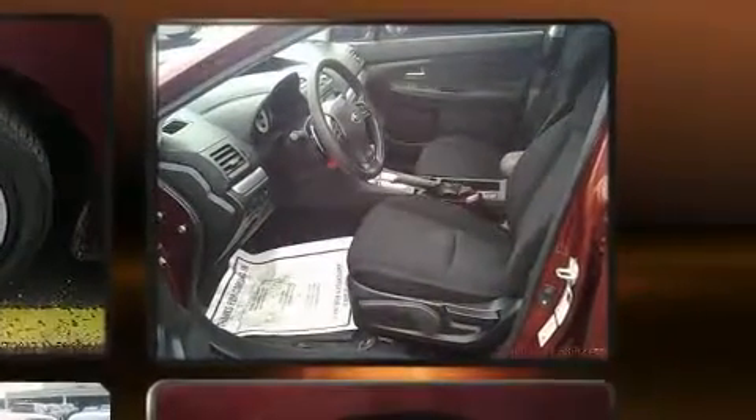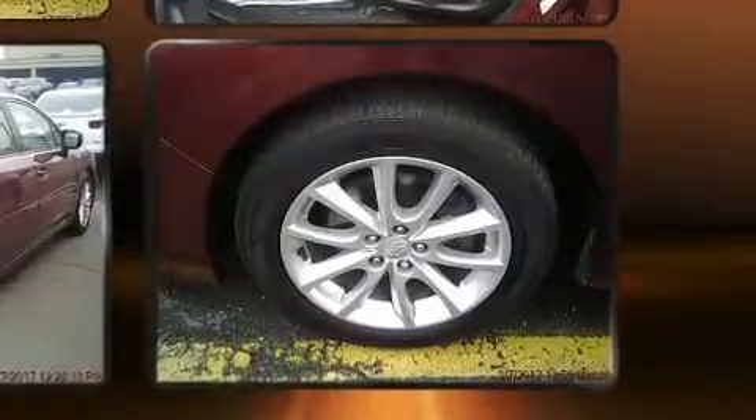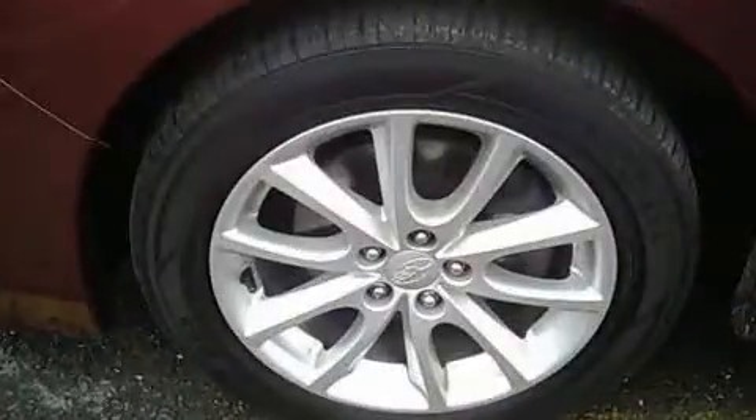Subaru paid particular attention to efficiency and practicality with the following features: one-touch window functionality, adjustable headrests in all seating positions, remote keyless entry, and air conditioning.